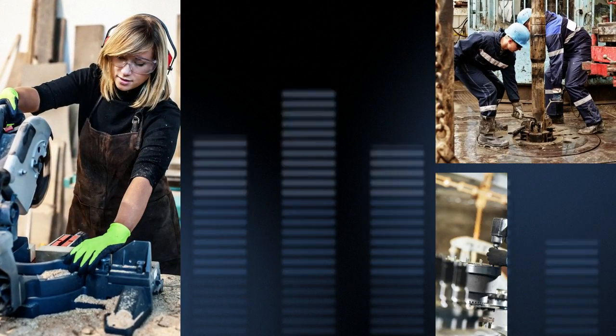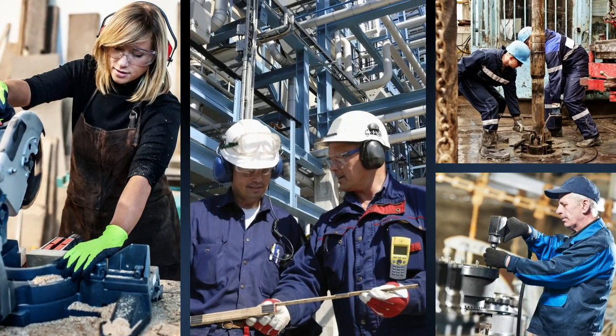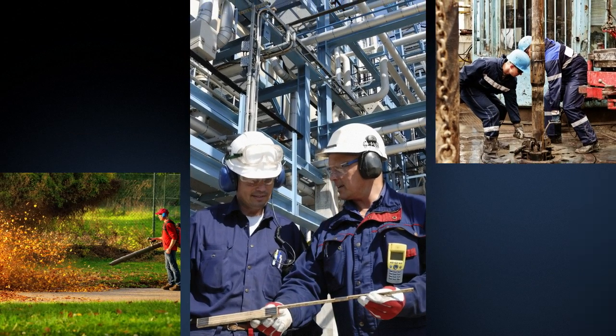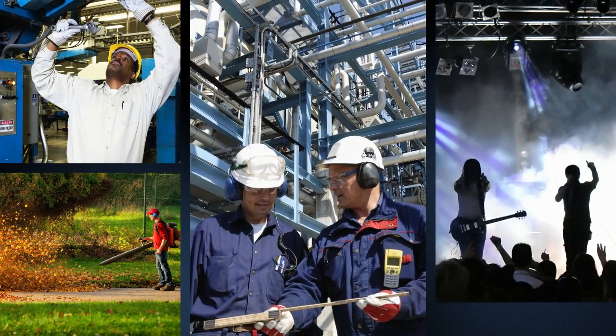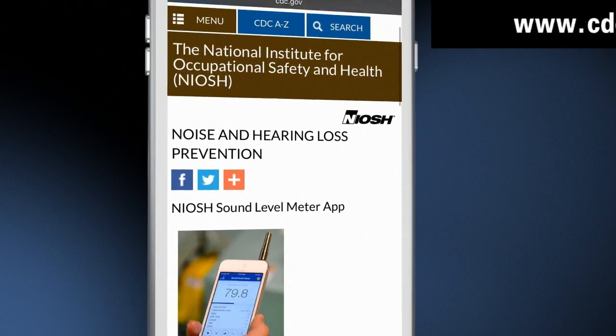Given how important occupational noise exposure is to worker hearing health, safety, and overall quality of life, NIOSH has released its own free NIOSH Sound Level Meter app for iOS devices, which is now available through the App Store.